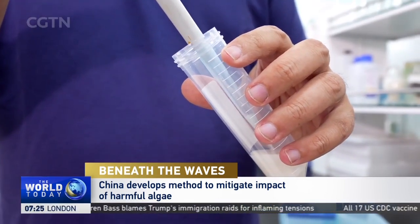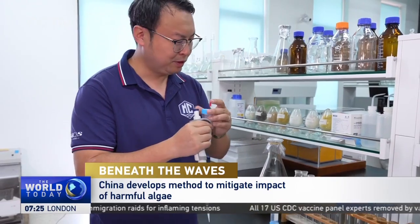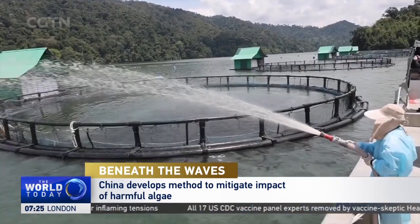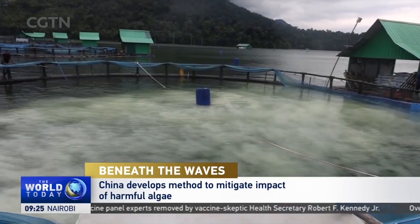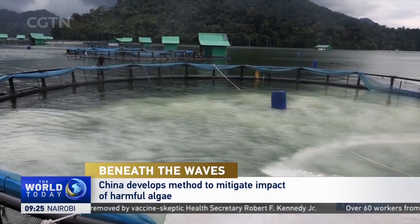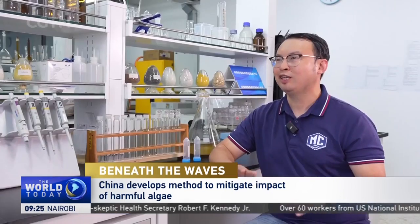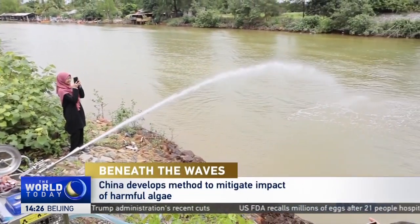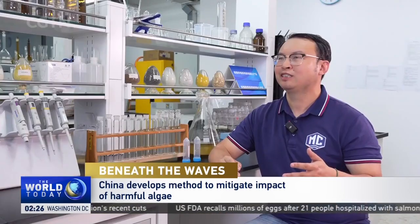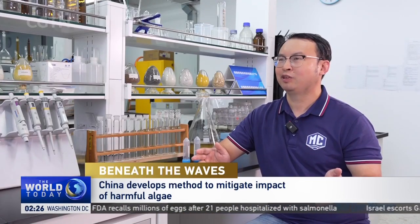Scientists in China have modified the surface of the clay particles so that they more efficiently bind with the harmful algae, causing them to settle on the floor of the ocean or lake. There are so many approaches that could be used to kill these organisms, but we wish to use very green and environmentally friendly technologies. We just use clay, which is from the natural soil, so the major ingredient is very green and environmentally friendly.